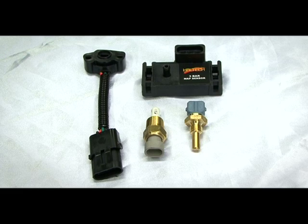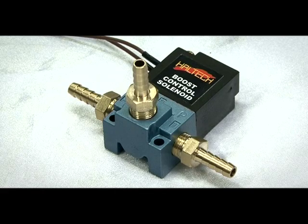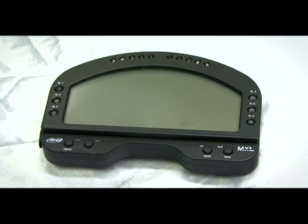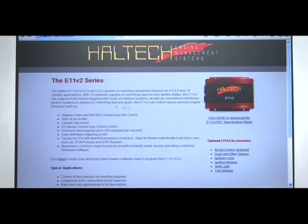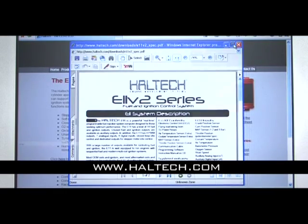Haltech also have a wide range of accessories including various sensors, wideband O2 kit, boost control solenoid, coil packs, igniters and a range of digital dashes. For more in-depth information you can download the E8 and E11 specification sheets and instruction manuals from the Haltech website, haltech.com.